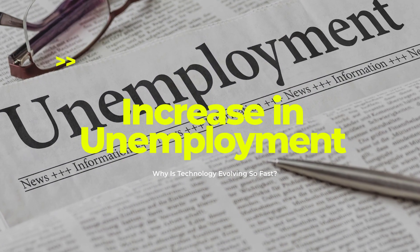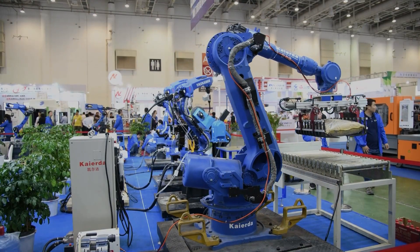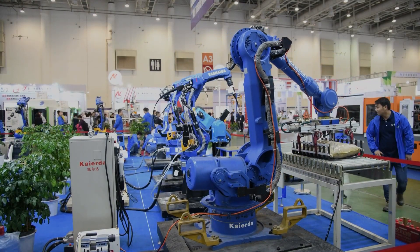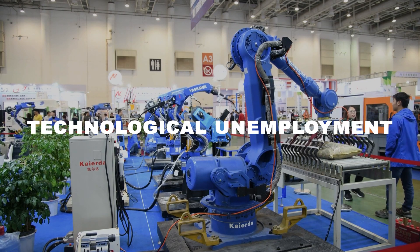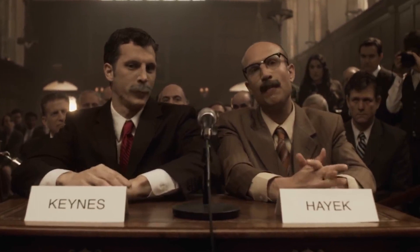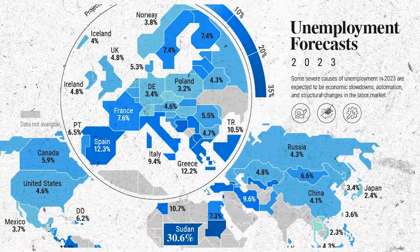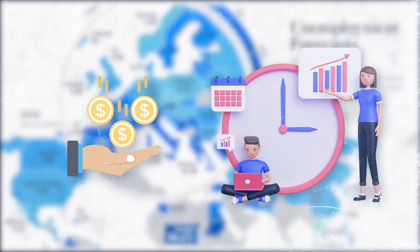Increase in unemployment is a related concern. Our increased dependency on technology has also made many human jobs redundant, a phenomenon known as technological unemployment. Some economists argue that this unemployment will cause a change in the way society functions. For example, countries with high rates of technological unemployment may decide to implement a universal basic income or shorter working hours.